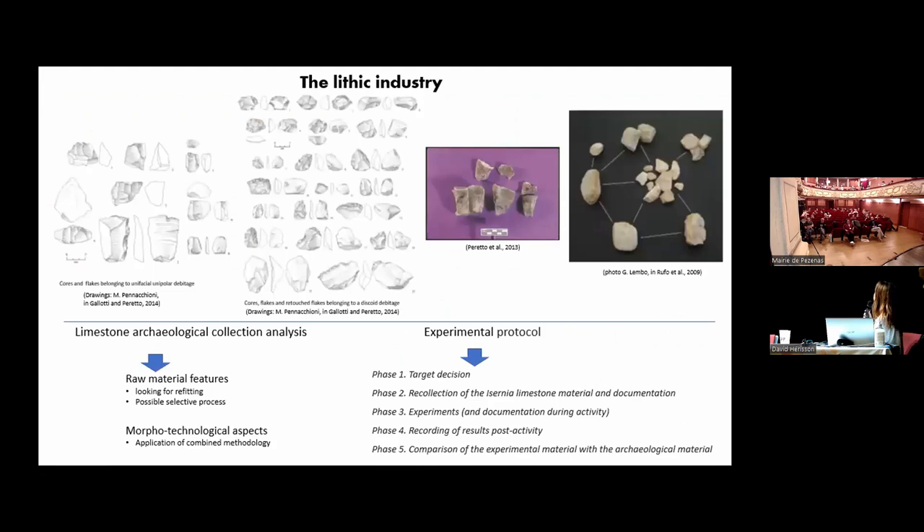The lithic collection was mainly studied in the 1980s, with flint studied more than limestones. This collection has a unipolar, unifacial management debitage, but in the last study by Gallotti, she underlined the presence even of discoidal debitage.